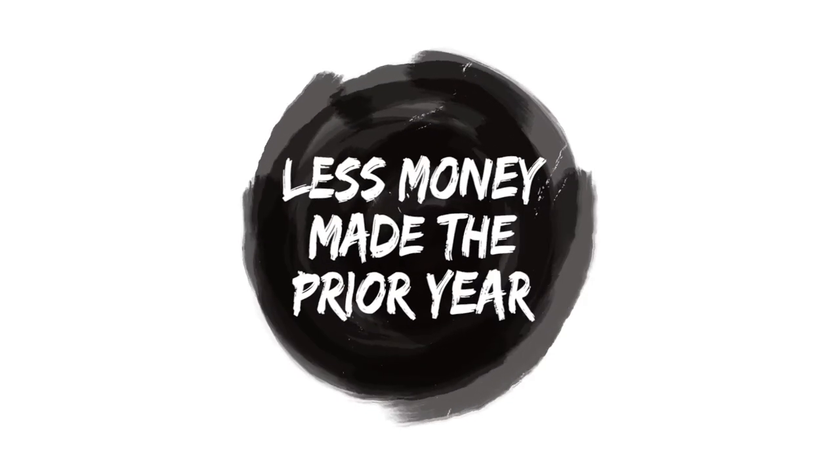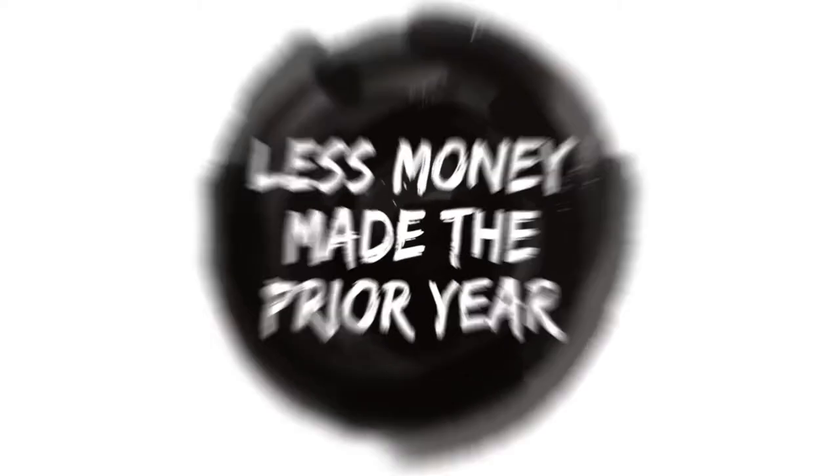Number eight: let's say you made a lot less money the prior year. Any large changes from the prior year to the current year is going to automatically red flag the IRS. They're going to see a huge change in your income and say, what's going on here? You may think you can only get red flagged when you make more money, but sometimes making a lot less money will also red flag them. So make sure you're not making up numbers on your return — file what is actually due to you.